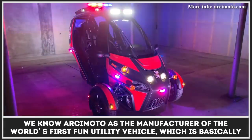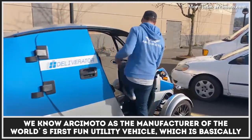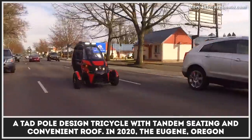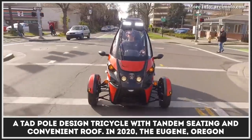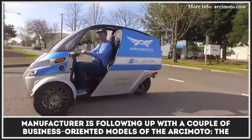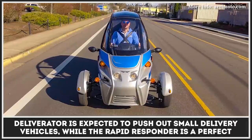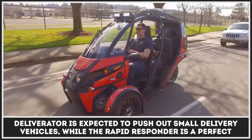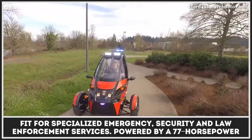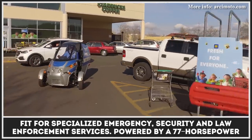We know Arcimoto as the manufacturer of the world's first fun utility vehicle, which is basically a tadpole design tricycle with tandem seating and a convenient roof. In 2020, the Eugene, Oregon manufacturer is following up with a couple of business-oriented models. The Deliverator is expected to push out small delivery vehicles, while the Rapid Responder is a perfect fit for specialized emergency, security, and law enforcement services.